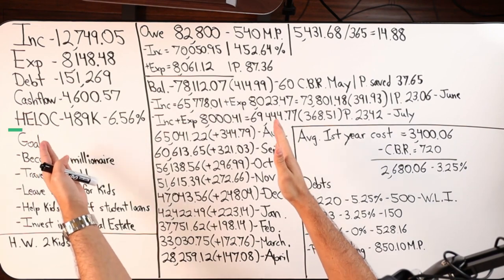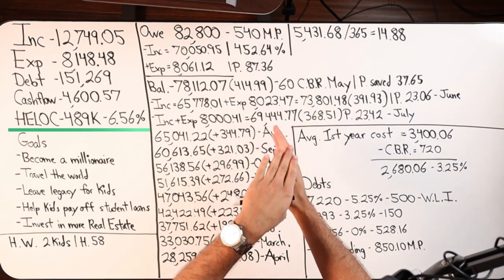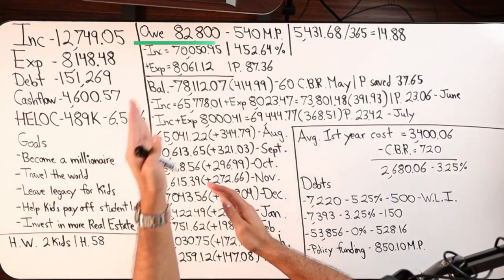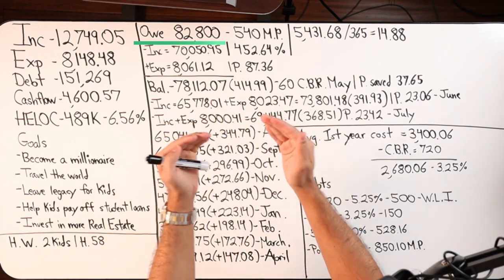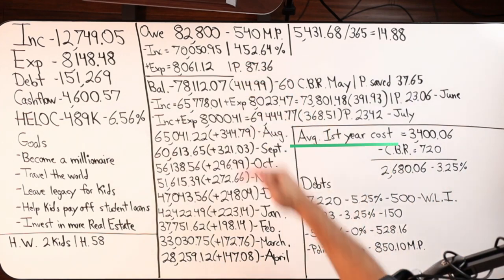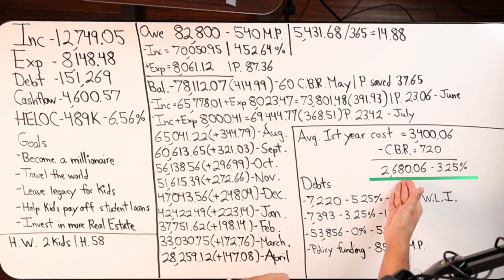With that said, we're starting velocity banking. They've had the first lien HELOC for a little while, locked in on a fixed rate option. After looking at one year of velocity banking, our net borrowing cost is going to be just under 3.25%. Our total cost is going to be $2,006.80 — that's our average cost of borrowing in the first year.